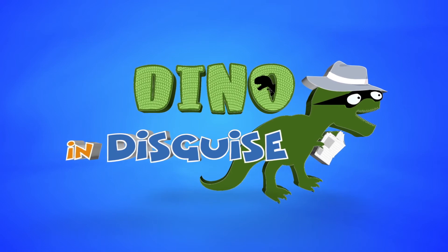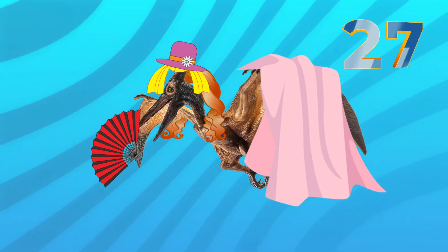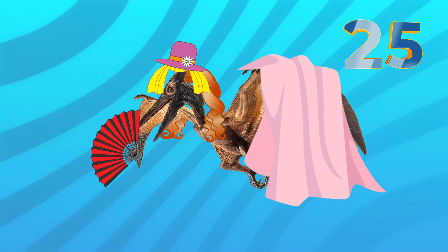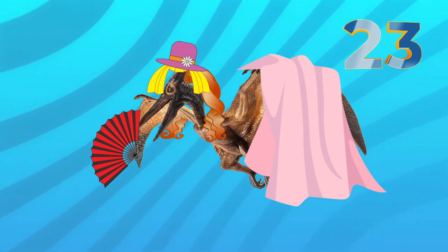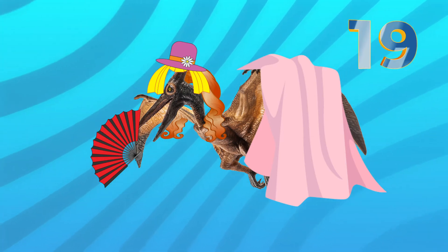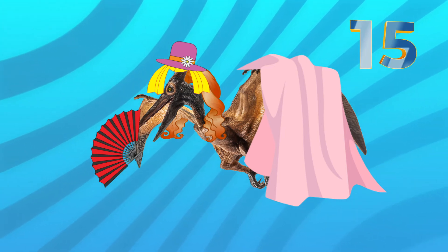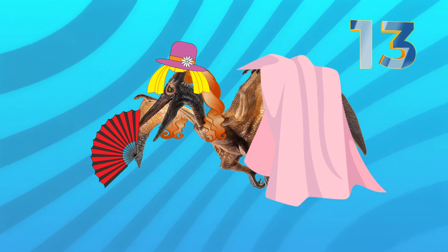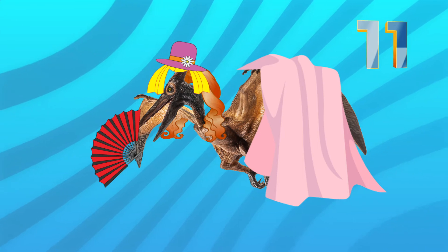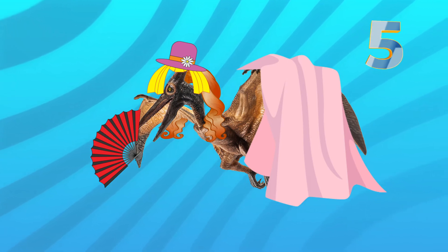Okay, next up in dino in disguise — 30 seconds and counting. Well this one really has gone flamboyant. A lot of pink. Nice choices of hairdo, I think. And obviously was feeling a bit of heat with the need for a fan. But who's hiding underneath this disguise? Have you got any idea? Do we think it is a dinosaur? It might be a slight variation of a thing that lived in dinosaur times — it isn't quite a dinosaur if you know your stuff.